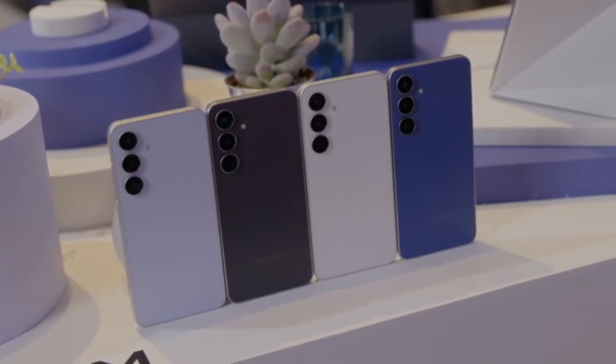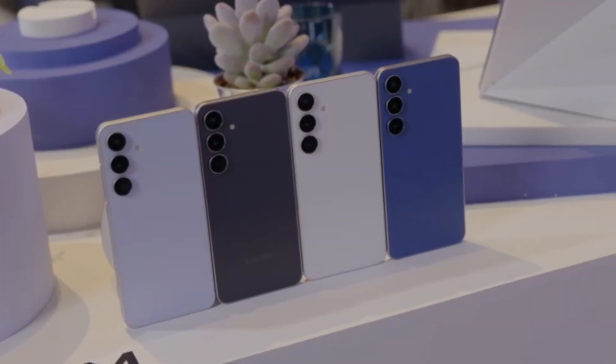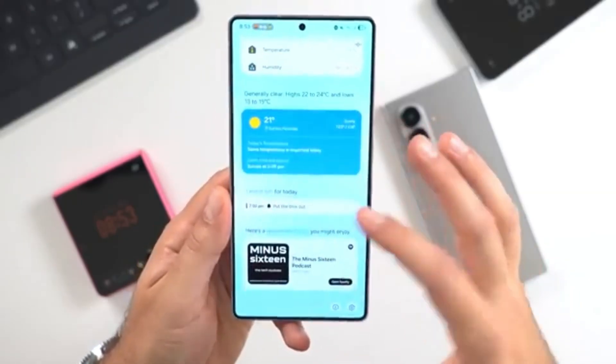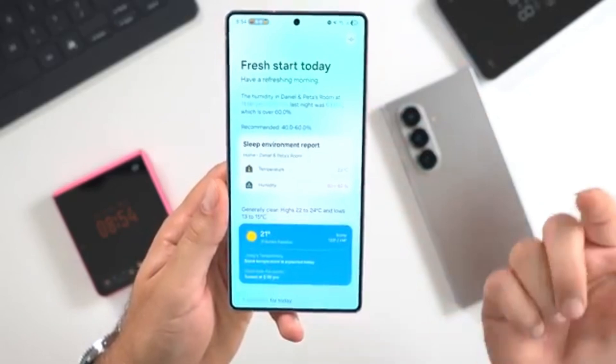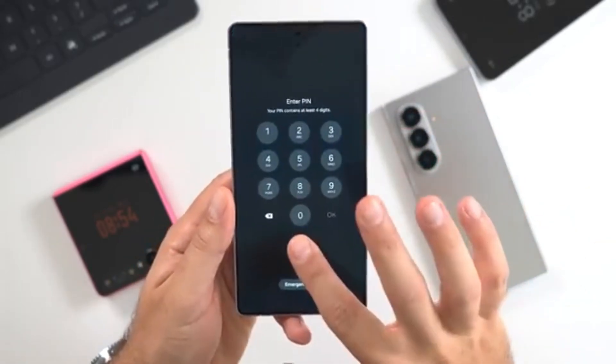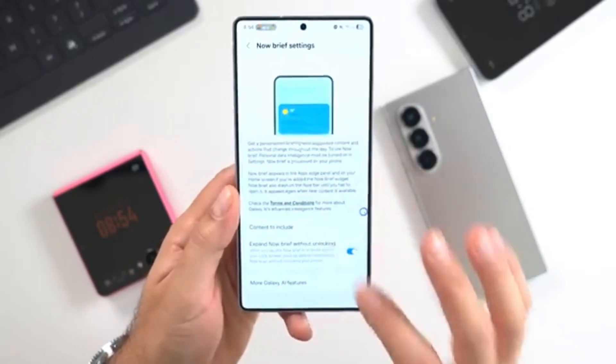The big day has finally arrived for many Samsung users. The stable One UI 8 update, which is based on Android 16, is officially rolling out. Right now, the Galaxy S24 series, the Galaxy Z Fold 6, and the Galaxy Z Flip 6 are the first in line to receive it.